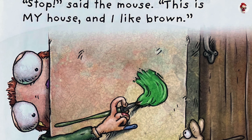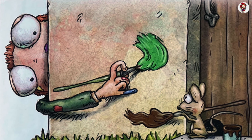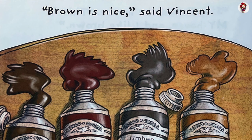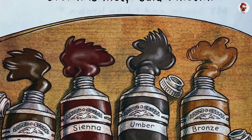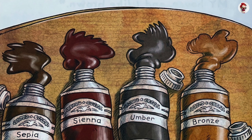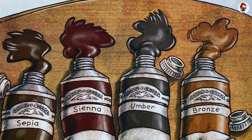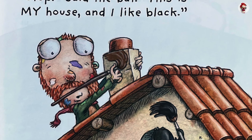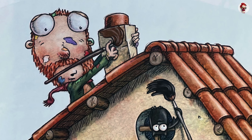Stop, said the mouse. This is my house, and I like brown. Brown is nice, said Vincent. Sepia. Sienna. Umber. Bronze. Stop, said the bat. This is my house, and I like black.